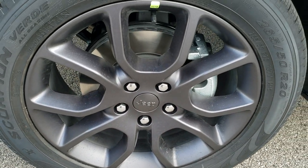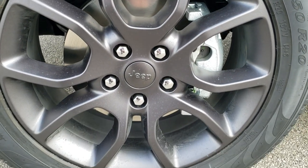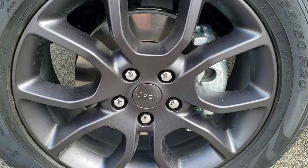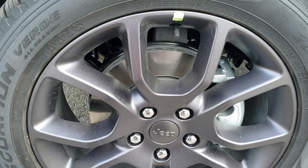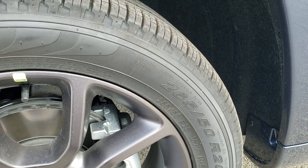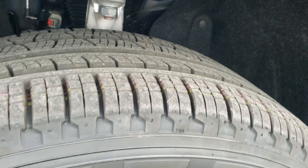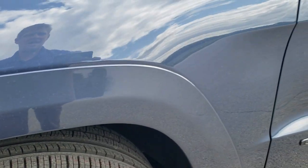So the High Altitude Package is going to be a cosmetic package on here, so you get the 20 inch granite crystal painted rims. Those come with the Pirelli Verde Scorpion 265/50 R20s — they're a highway tread pattern on there.